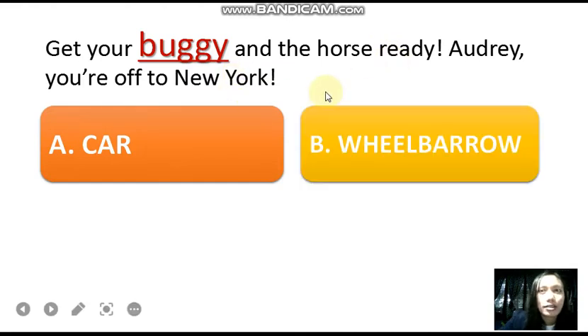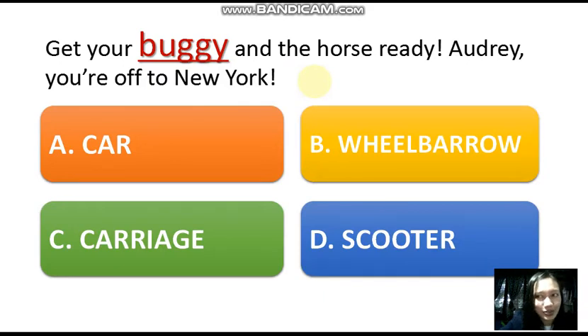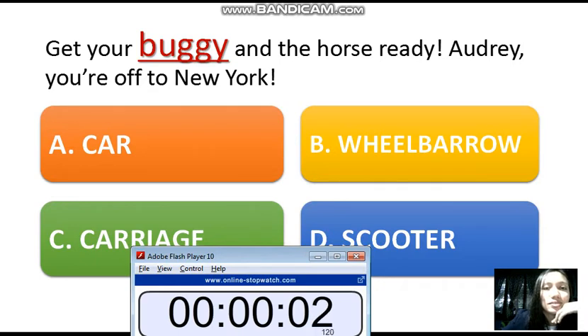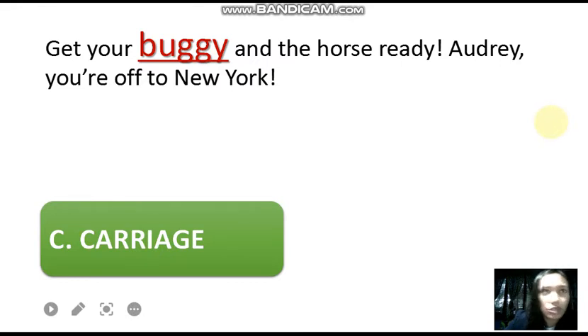Here are the choices. Is it a car? A wheelbarrow? A carriage? Or a scooter? You could go to New York using any of the four, but what is the correct answer — which actually defines what a buggy is? You know what a buggy is, Shirley? We'll use context clues for this. I'll give you seven seconds to answer. Time is up. Your answer is carriage — is it the right one? Yes! A buggy is actually a carriage — a two-wheeled carriage designed for one seat, a one-passenger carriage.